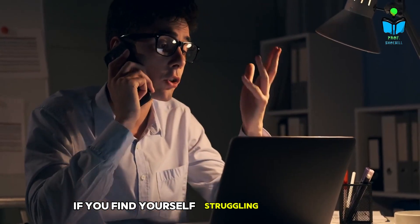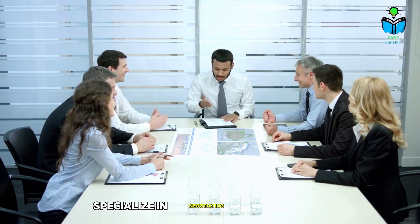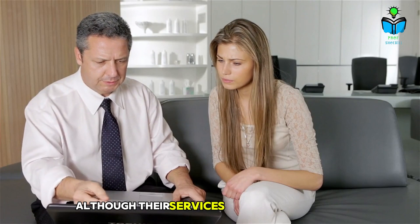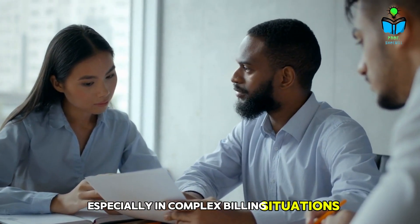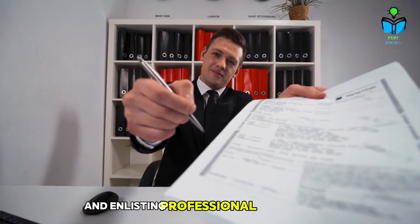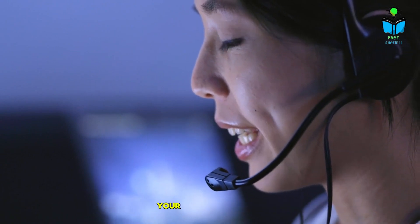If you find yourself struggling to negotiate effectively on your own, consider hiring a medical bill advocate. These professionals specialize in negotiating medical bills and can often secure better outcomes for patients. Although their services may come with a fee, the potential savings could far exceed the cost. Advocates can provide invaluable insights, especially in complex billing situations or when dealing with insurance disputes. By timing your calls wisely, securing written agreements, and enlisting professional help if needed, you can significantly improve your chances of achieving favorable outcomes in your negotiations.